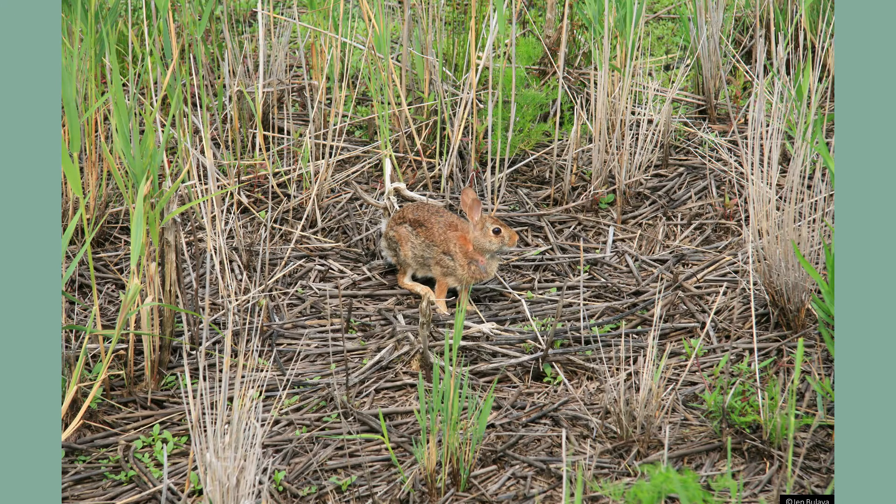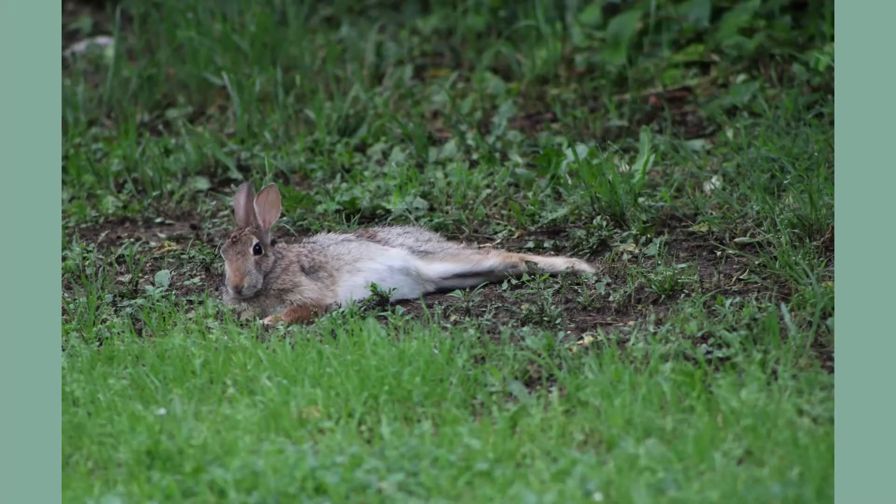Eastern cottontails have two different fur coats each year. In the summer they typically have short brown fur with a white belly, while in the winter their fur becomes longer and gray to blend in with their habitats. All year long the underside of their short tail is white, which is where the cottontail got its name.